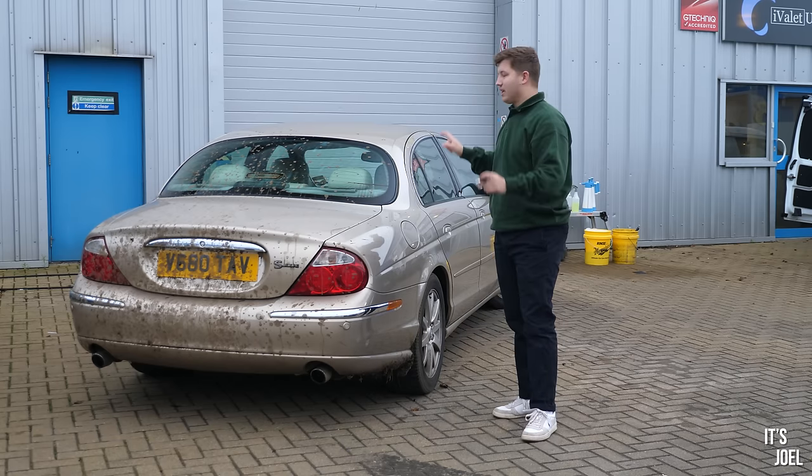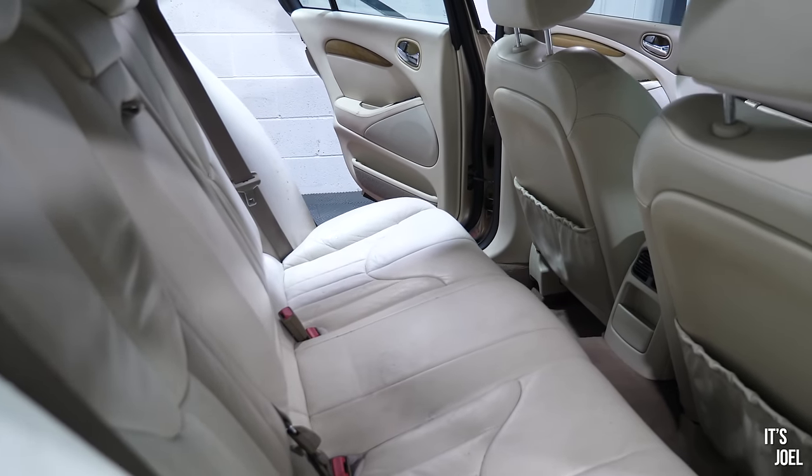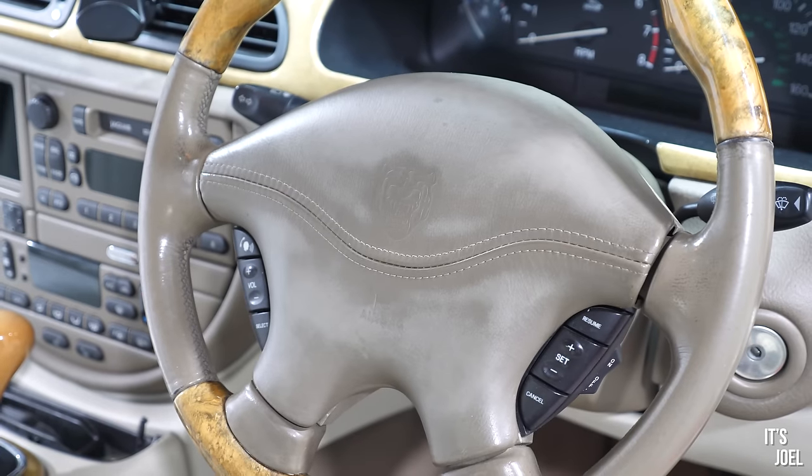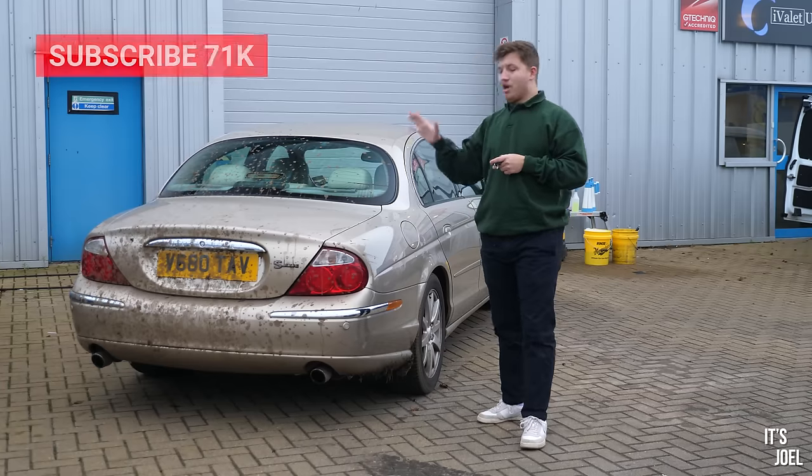It'll be really interesting in particular to see if they can do anything with the inside. Some of that is quite worn and torn apart. I know the airbag cover on the steering wheel is very grubby, so if they can get any of the grime and dirt out of that and make it look fresh, I'll be really, really impressed.